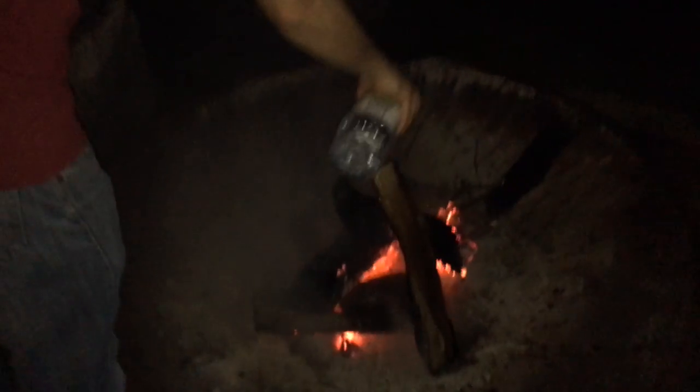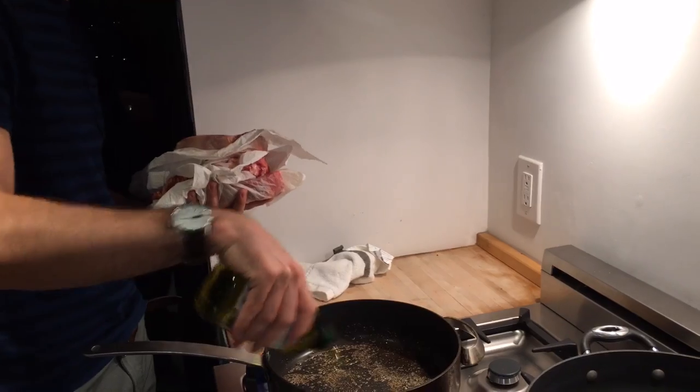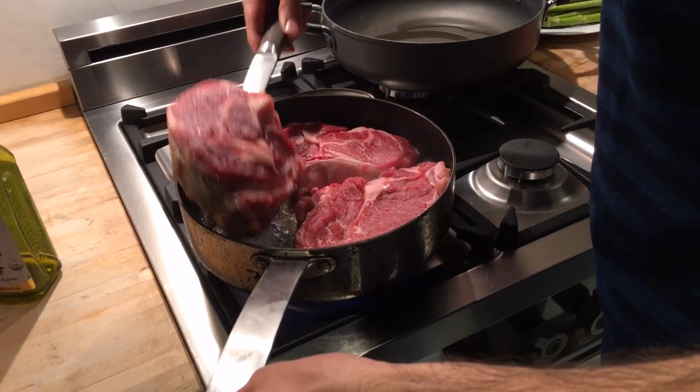We've just been told that you're not allowed to have fires here — it's one of the house rules. What are you making for us tonight? I'm going to make the best steak you've ever had. The best steak I've ever had? The best steak you've ever had.